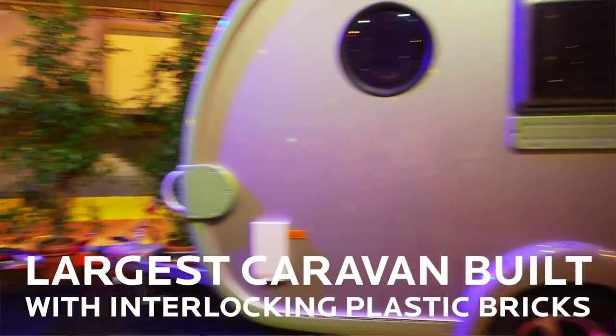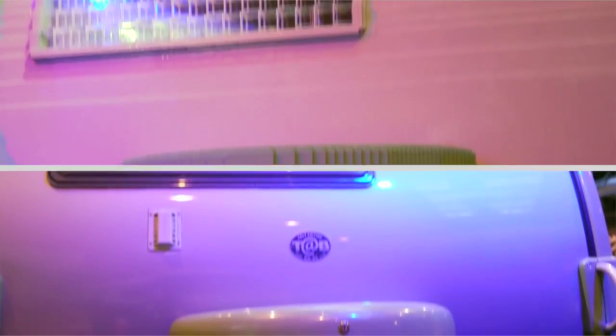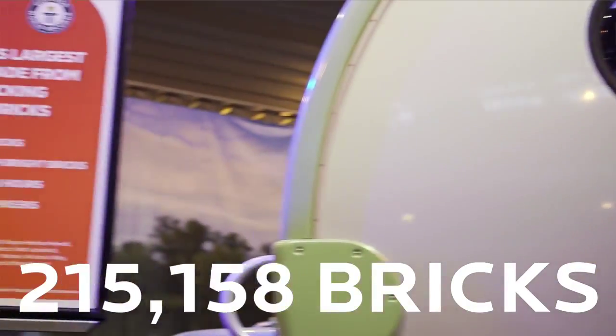To build the world record of a caravan, we had to replicate a real life caravan. So it's exactly the same shape, dimensions and has the same functions as a real caravan.